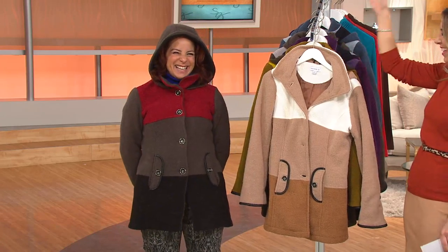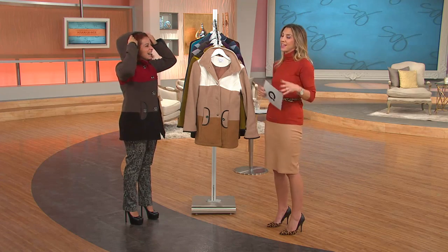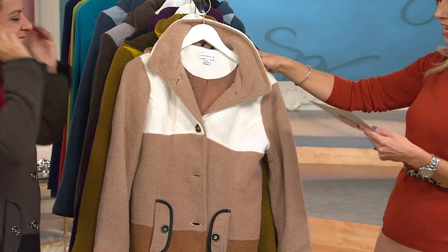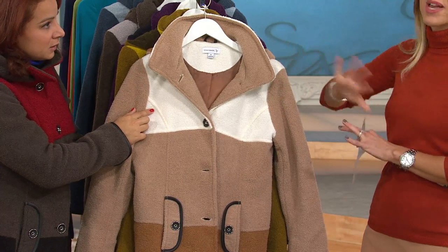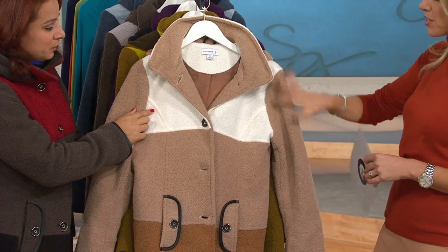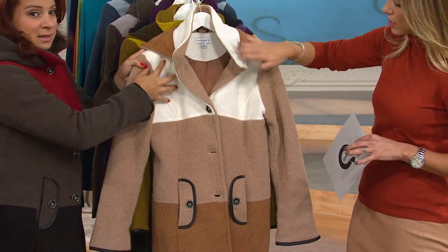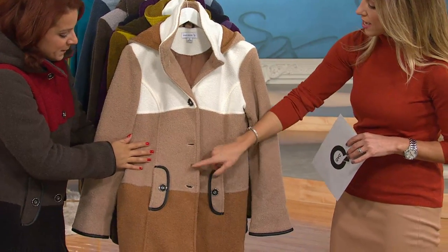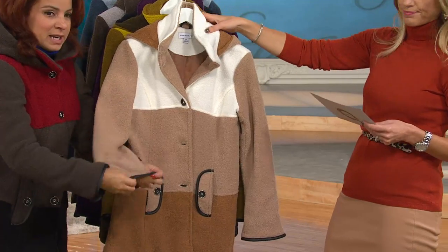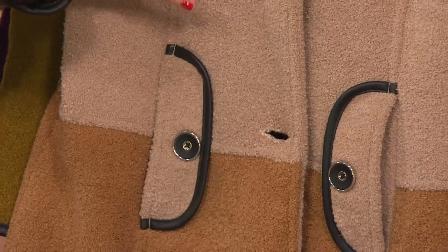We started with six colors and we're now down to five. Here we have the camel combo — that's the one I'm going to throw on. All sizes are available in camel, so you can't go wrong. If you like to play it safe and want it to work with everything, camel is a great color. I love the brightness from the ivory and the piping of the faux leather detail on the pockets. You can also cuff it to show that camel color.